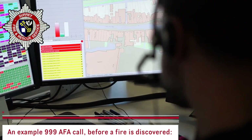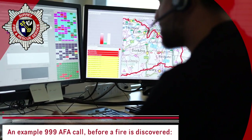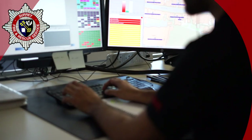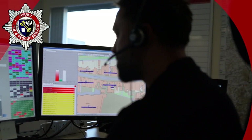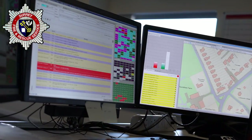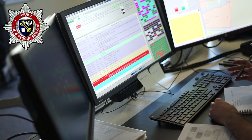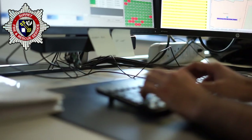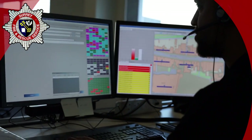Fire and Rescue, how can I help you? So just to confirm, that's 25 High Street in Reigate. The alarms are going off. Is there any kind of signs of fire or smoke at the moment? You haven't checked the premises yet? Okay, what you need to do is check the premises, and if there are any signs of fire or smoke, give us a call back on 999 immediately. Alternatively, if there aren't any signs of fire or smoke, also give us a call back on 999 to confirm that. Thank you very much. Goodbye.